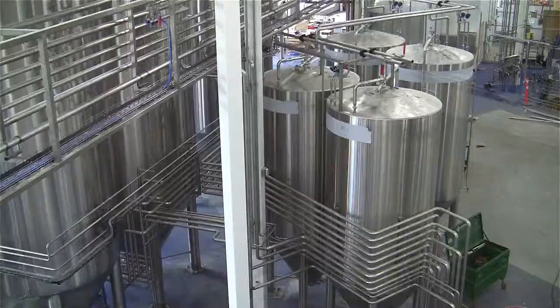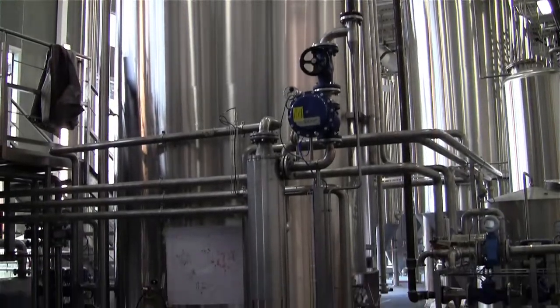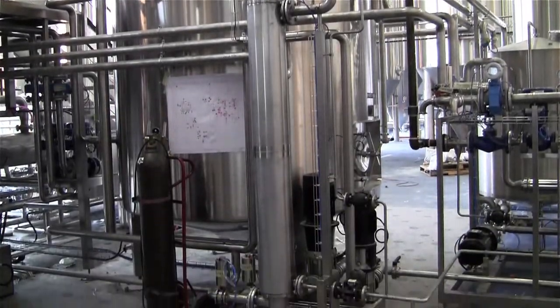Our system has gone from a 12 hectolitre brewing system to a 50 hectolitre brewing system. Our tanks now, as you can see in the background, are actually 200 hectolitre tanks. Our tanks in our current brewery are only 45. Each brew that we make at 50 hectolitres will do four brews into one tank.